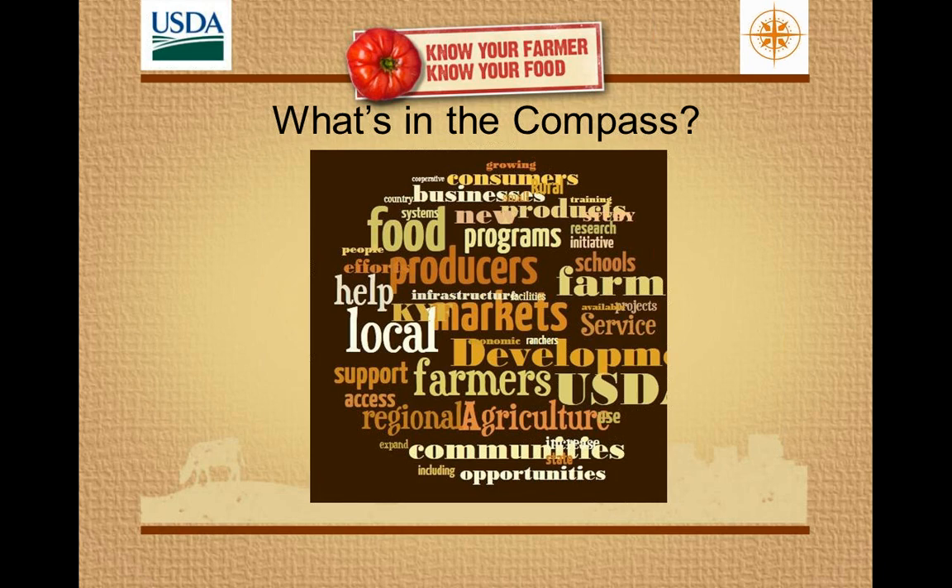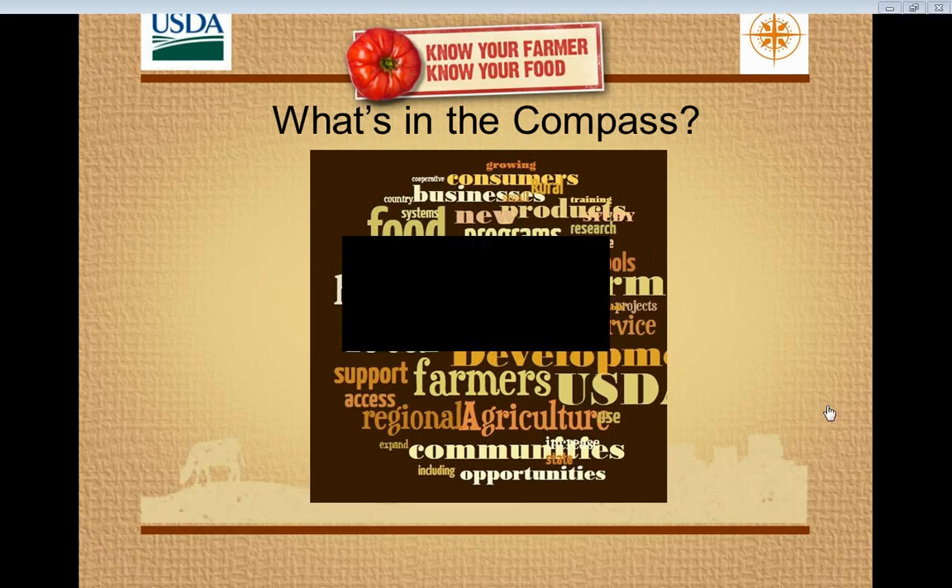This is actually a word map that we created out of what's in the compass. You can see whether you're a beginning producer looking for help developing a business plan, an entrepreneur who wants to develop a processing facility, or a farmer's market manager looking to learn from other successful markets — there are descriptions of these resources and how people are putting them to work.